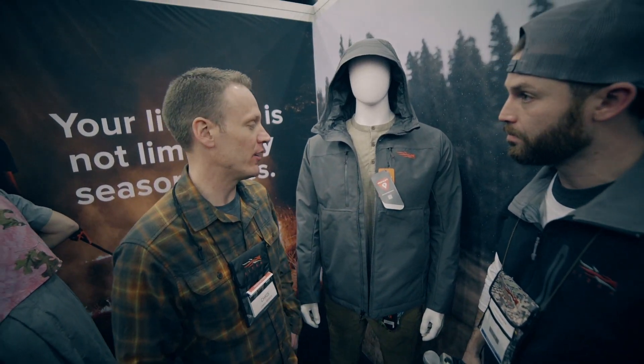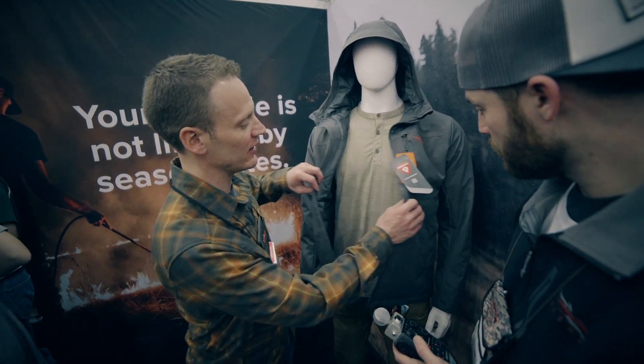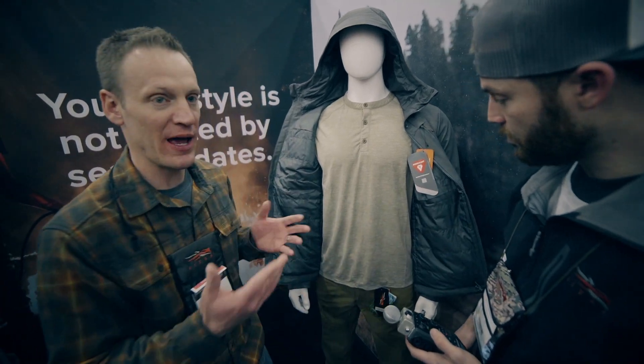New in our TTW line — train, travel, work line — is the Grindstone Jacket. It's a wind stopper with PrimaLoft, a really great durable piece, and then under this is our new Hanger System.